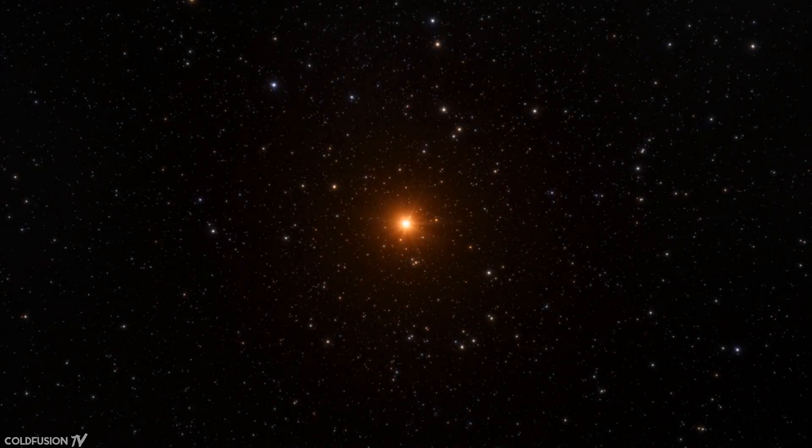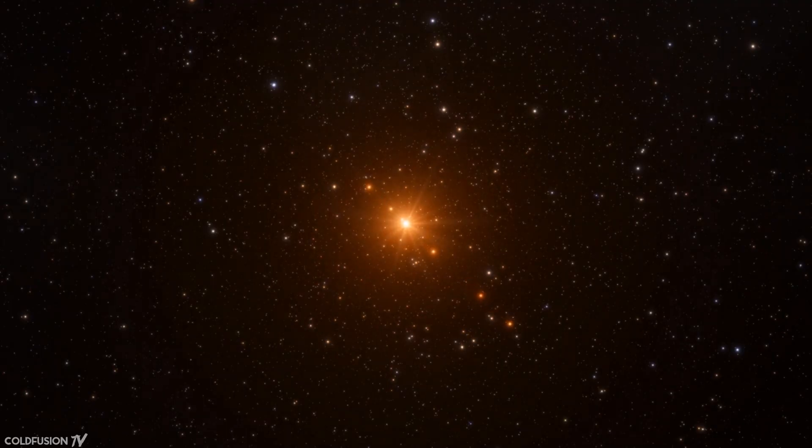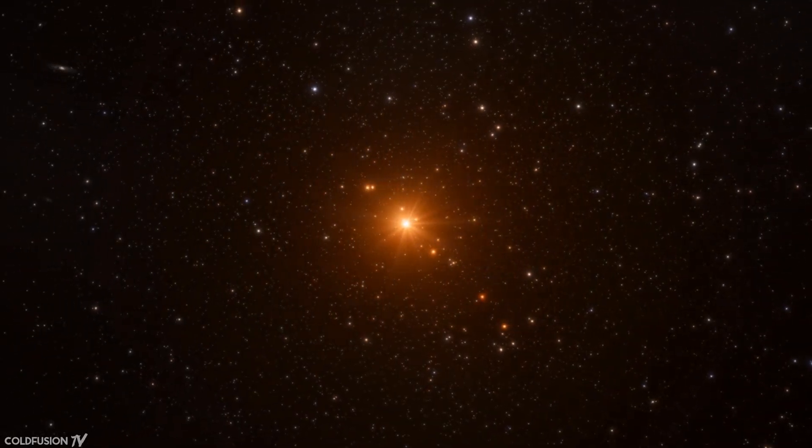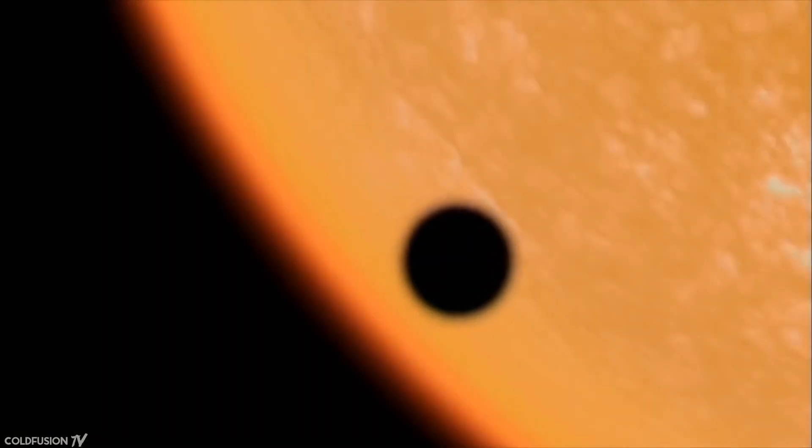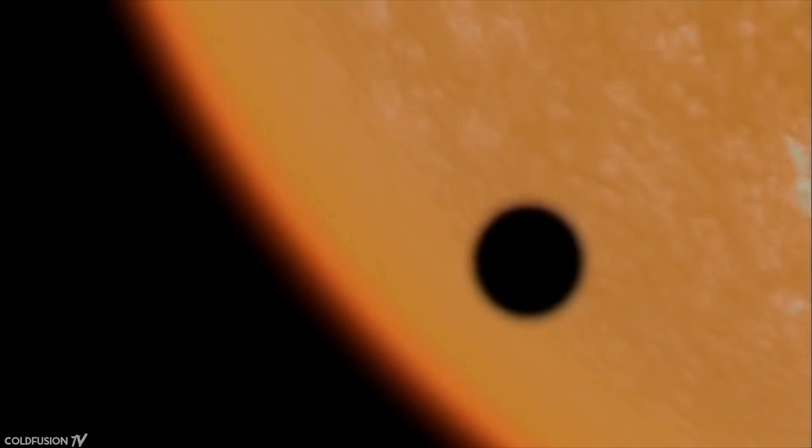These seven planets are said to be rocky in nature and orbit very close to an ultra-cool dwarf star. To give you an idea of how close together they are, if TRAPPIST-1 was our star, all seven planets would be within Mercury's orbit. Mercury is the closest planet to the sun in our solar system.